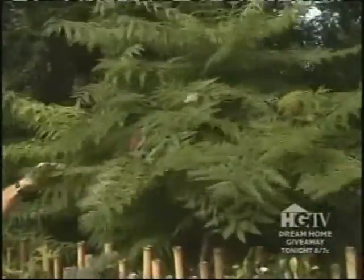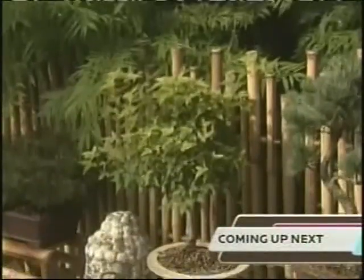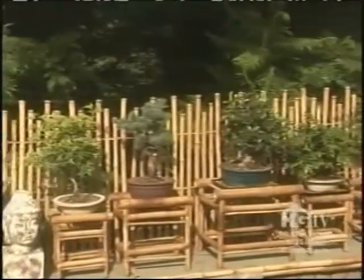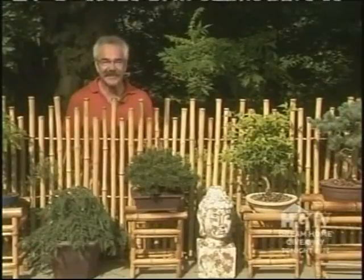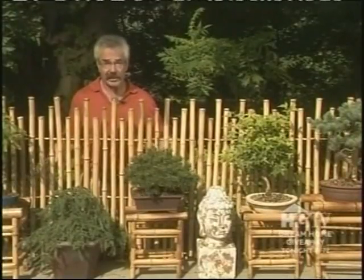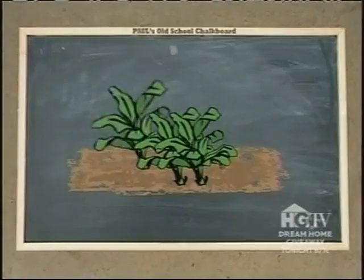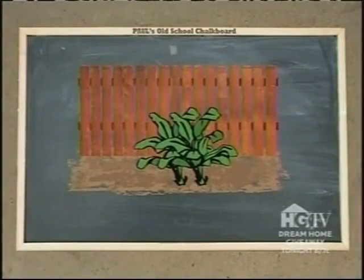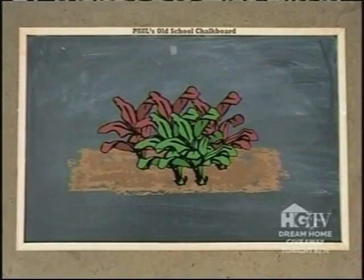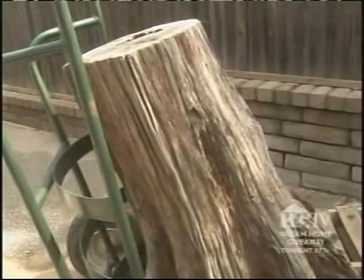There's one problem with the display: the sumacs are competing with the bonsai, so reluctantly they need to be cut down. Some low-growing branches on the hackberry are pruned as well. This is an important lesson in plant placement: when green plants are placed in front of other green plants, the ones in the foreground get lost. But when green plants are placed in front of a fence, or plants of one color are placed in front of a different color, they tend to stand out.